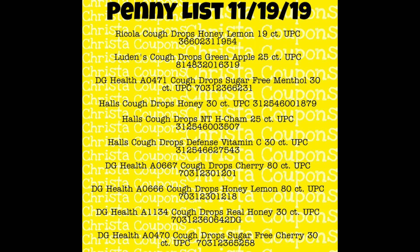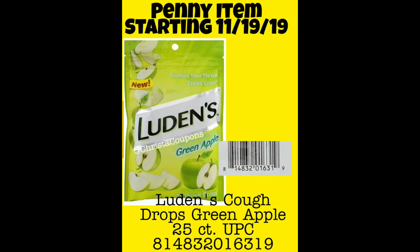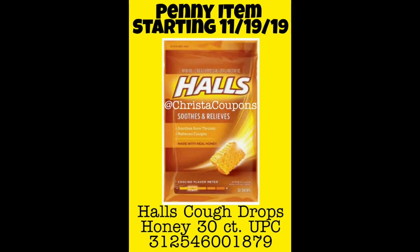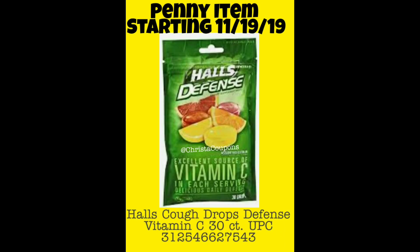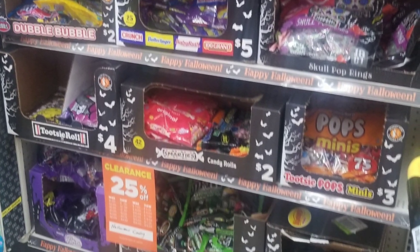I'll also be posting these on Instagram — I'm Chrissy Coupons over there. Since I only got a couple of visuals, I will post the rest that I get tonight on Instagram, so go check that out. I'm showing you a couple of the cough drop visuals. If you have a coupon for anything that's on the penny list, try to use the coupon because Dollar General gives overage.